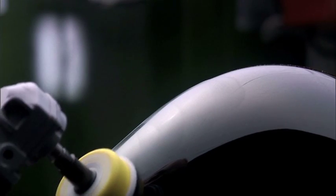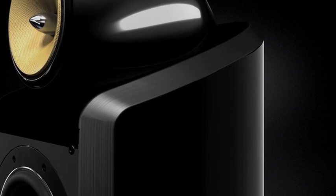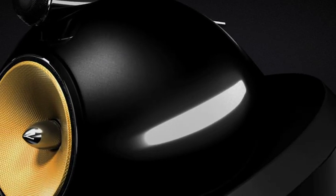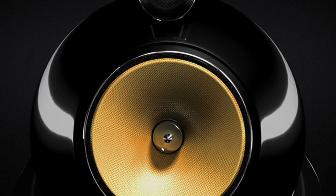When it's set, sprayed with seven coats of lacquer and polished by hand, it's not only granite-hard but smooth as glass. John Bowers dreamed of the perfect loudspeaker — one that neither added nor took away from the sound of the original recording. With the new 800 Series Diamond, we've come closer than ever to turning the dream into reality.